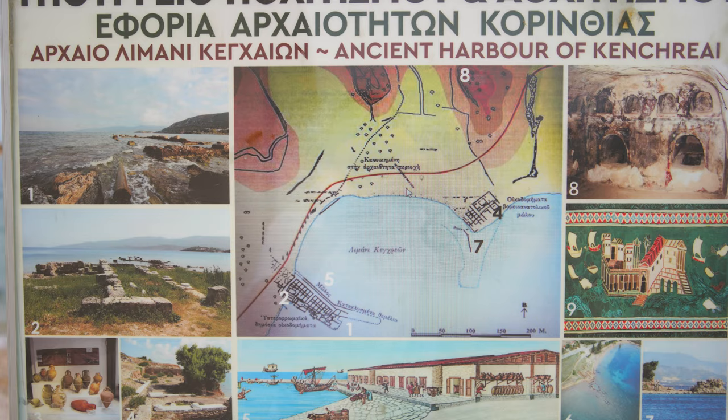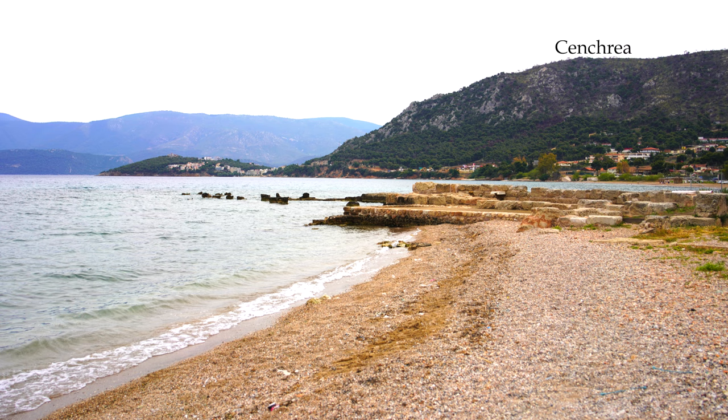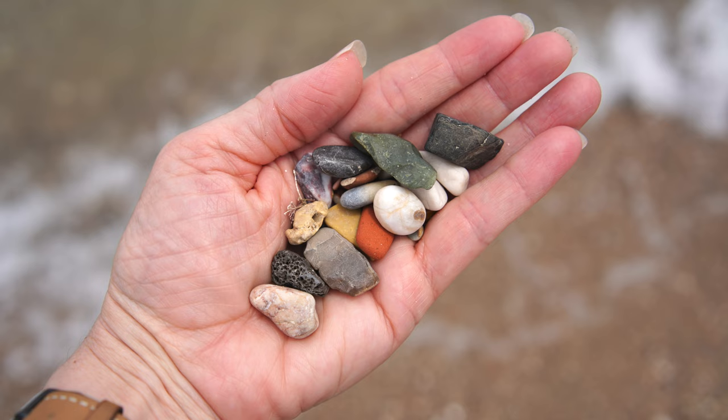An impromptu stop at the ancient port city of Sincrea, where Paul left the Greek mainland by boat, revealed remnants of an ancient wharf standing in shallow water. It was amazing to imagine the people who had lived here long ago bustling about getting ready to travel. We waded knee deep, cooled off from the heat, and collected tiny pebbles of all colors.